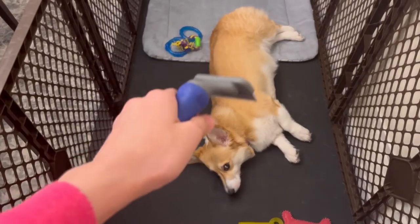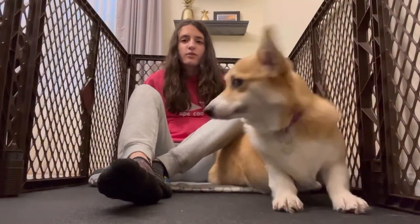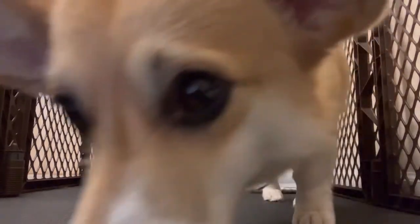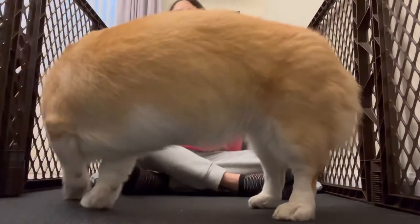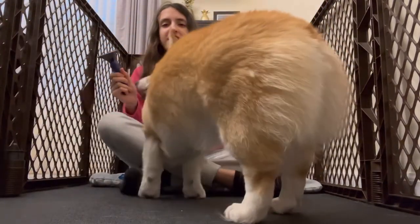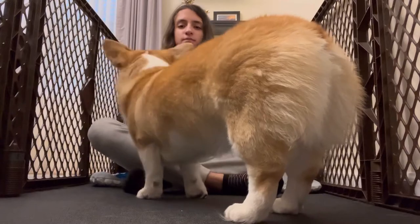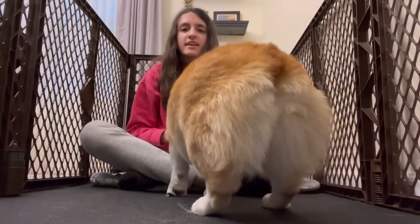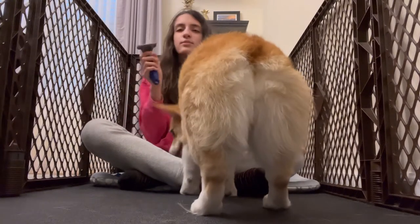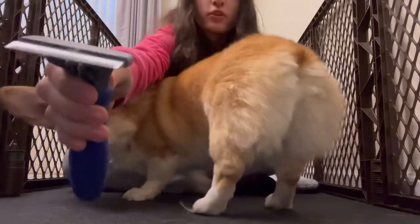Let's just groom her now. Alright guys, I know this is a really bad angle, but we're just going to have to deal with it. So I have my brush here and we're going to groom her. We're on a mission to make Winnie healthier. She just wants to eat the brush and she keeps eating the hair that's coming out, even though there's literally barely any.